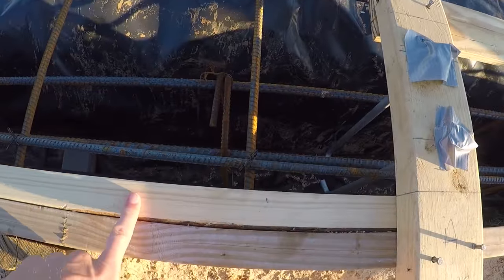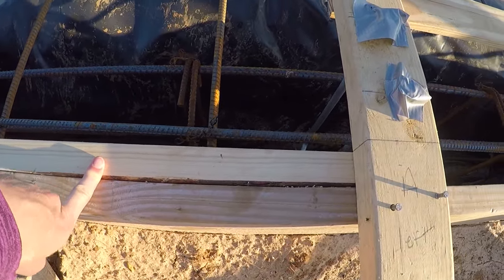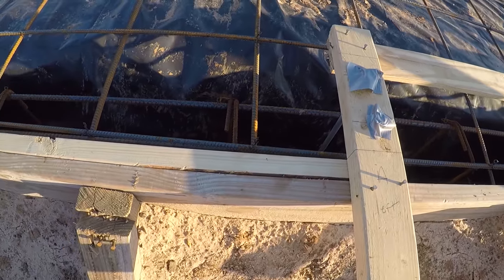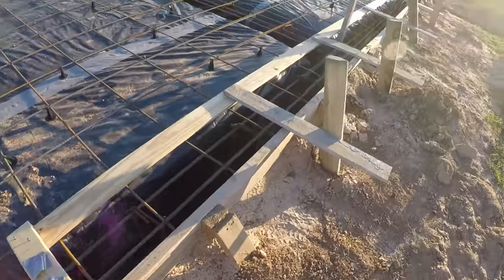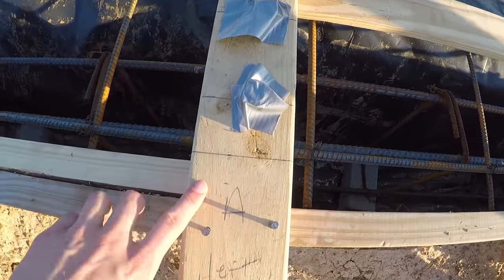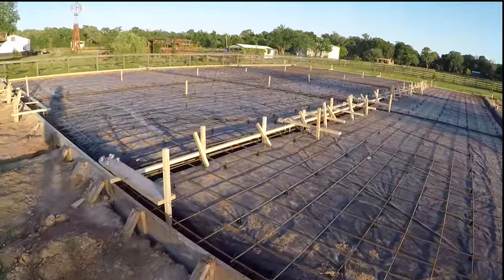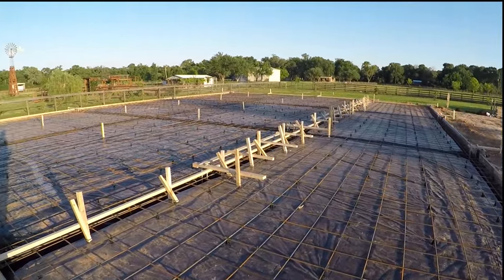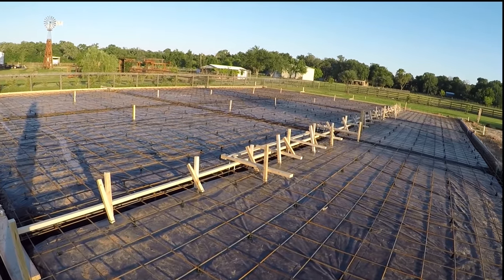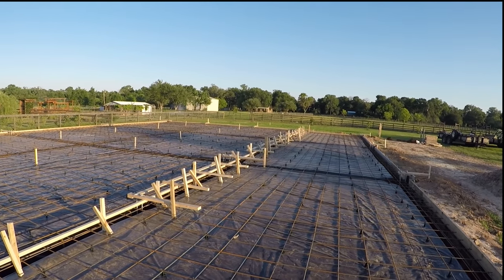Right here we have what's called a sheet ledge — it's about a two-by-two square — and this is where the ledge of the metal building is going to sit. Right next to it is going to be the door opening, so you can see where the sheet ledge stops where the door is going to open. We're going to have three large doors: one right in the front, one in the middle, and one in the very back. The room in the front is going to be my new workout room, which I'm super excited about, and we'll have an office as well.